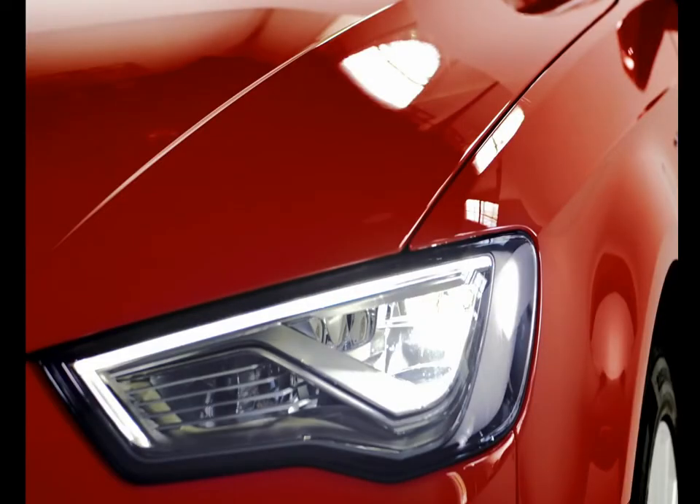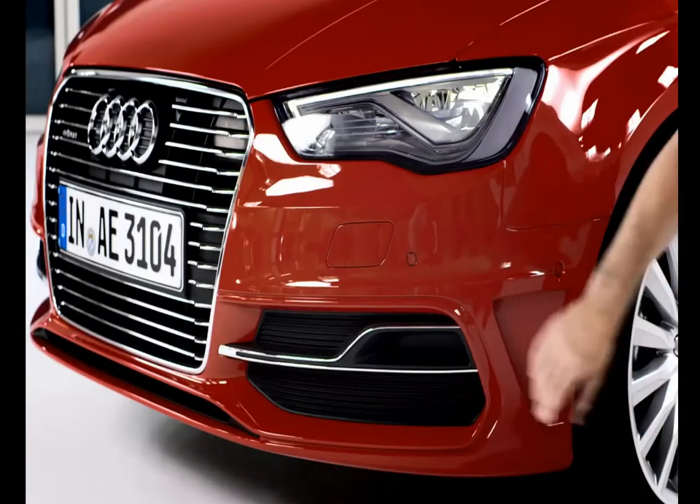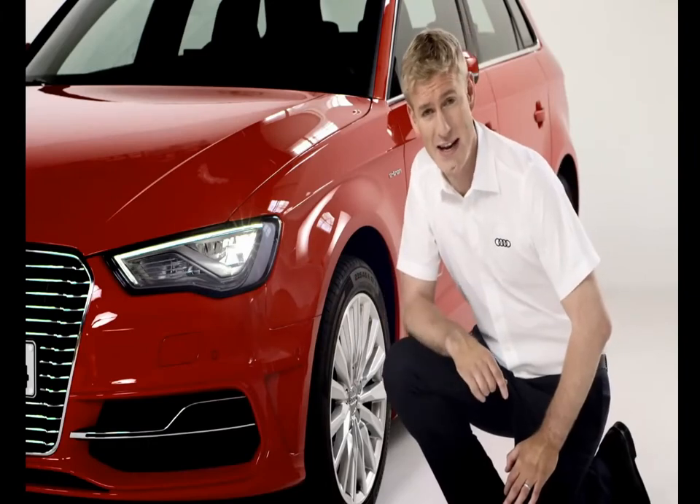Offsetting the grille are these all-LED headlights, which come as standard. The e-tron also has a specially designed front bumper with two accents on the cover of the air intakes here.